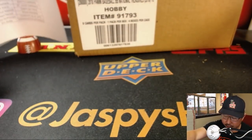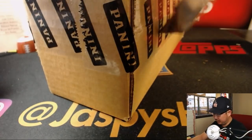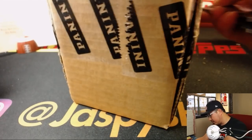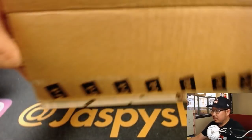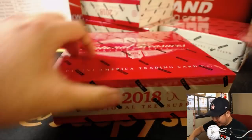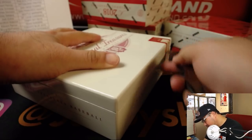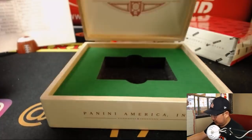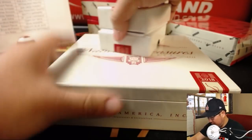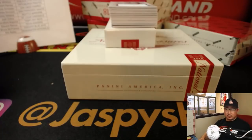Here we go. Coming up after this will be some Bowman Chrome. Box number one, pick your team three.